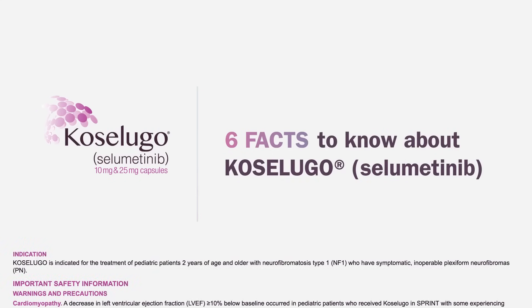Coselugo is indicated for the treatment of pediatric patients 2 years of age and older with neurofibromatosis type 1, NF1, who have symptomatic, inoperable plexiform neurofibromas, PN.